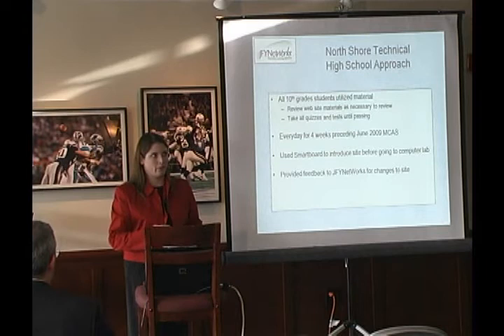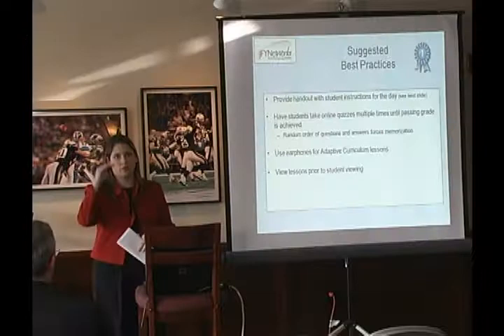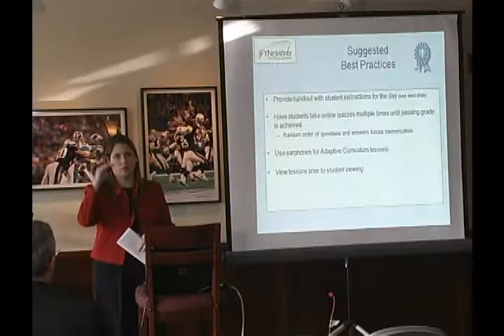We also handed out instructions for students every day — we didn't just put them in front of the computer and say 'review for MCAS.' We gave them specific sections to cover: you're going to cover this standard, do these websites, look at this quiz and this test, so they were pointed in the right direction.